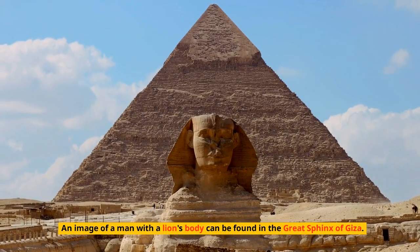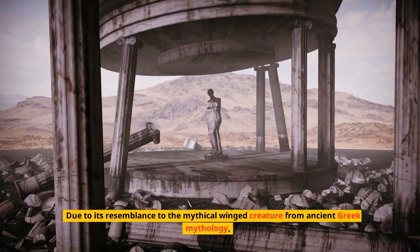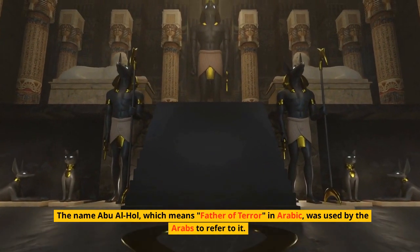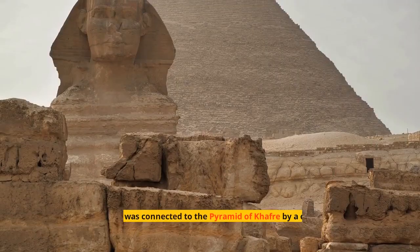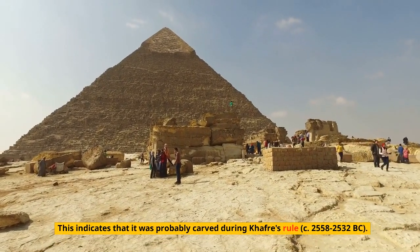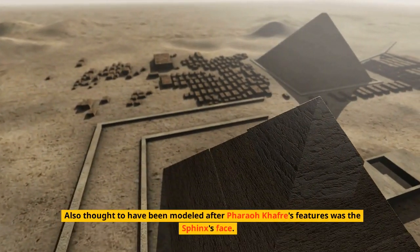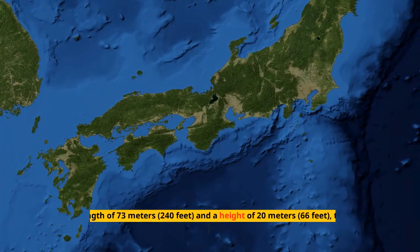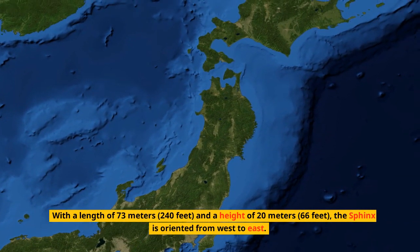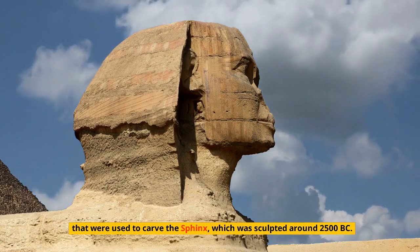In the Great Sphinx of Giza, an image of a man with a lion's body can be found. Due to its resemblance to the mythical winged creature from ancient Greek mythology, the Greeks called it a sphinx. The Arabs referred to it as Abu al-Hol, meaning 'Father of Terror.' The Sphinx was likely carved during Kafra's rule, circa 2558–2532 BC, connected to his pyramid by a causeway. With a length of 73 meters and a height of 20 meters, the sphinx is oriented from west to east.